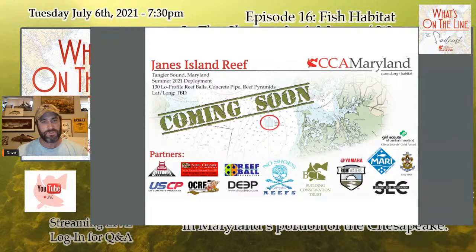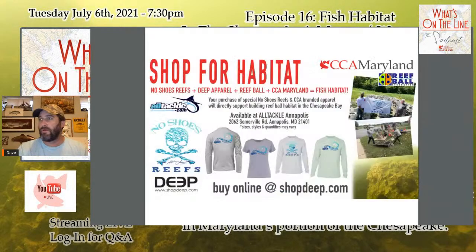Every single logo on the Janes Island Reef partner list represents what it takes to bring a reef together — it really takes partnerships. Our friends at AllTackle in Annapolis are the newest ones selling for the Chopping for Habitat program. At AllTackle you can buy No Shoes Reefs apparel, a brand made by Deep Apparel, which directly supports our habitat work here in Maryland — specifically the Living Reef Action campaign and our ability to build habitat in great fishing places.